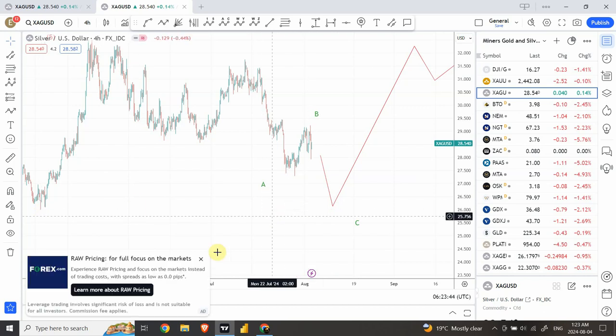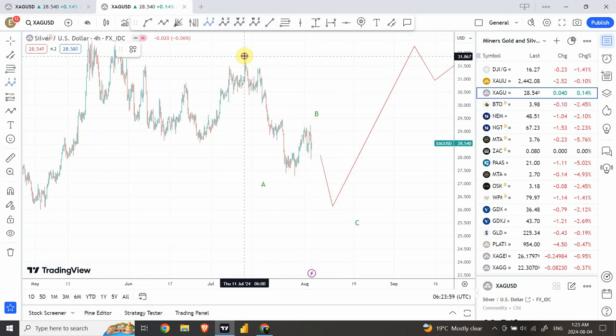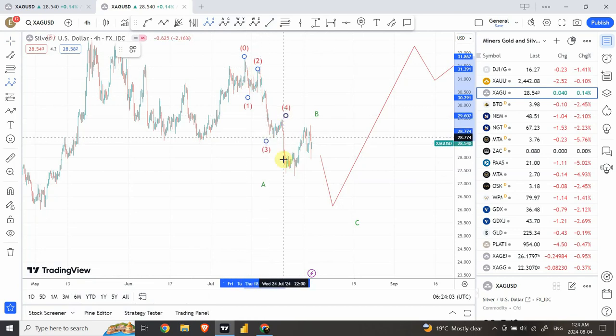I'm bearish for the next 7 to 8 days — maybe it can take about 5 to 6 days, or 10 days — so we're looking for the completion of the structure. We can label this: if you're not seeing it properly, you can start from 1 over here with 1, 2, 3, 4, and 5.